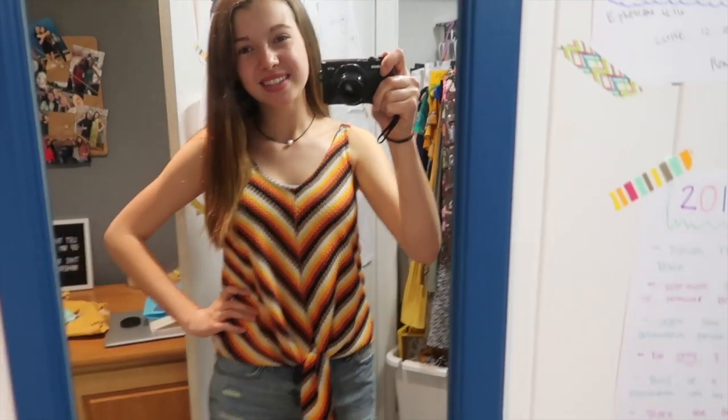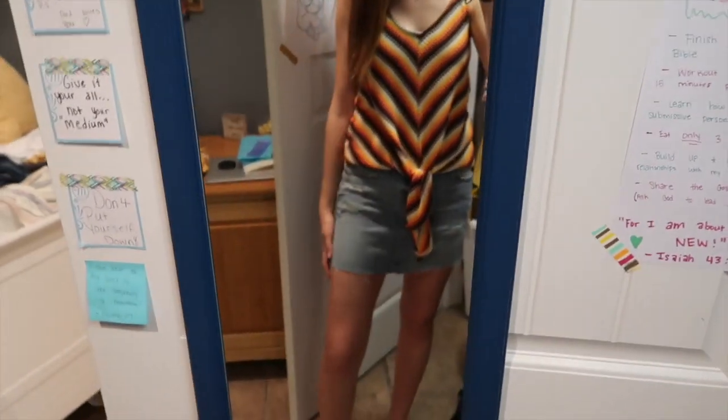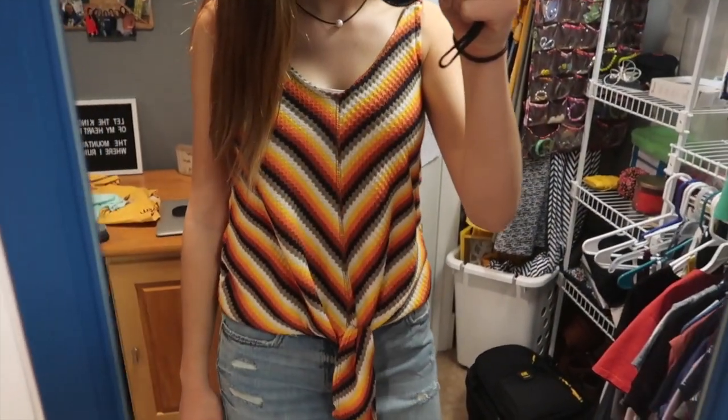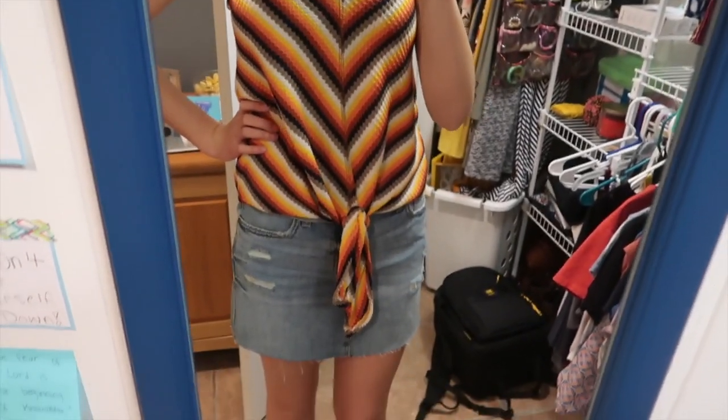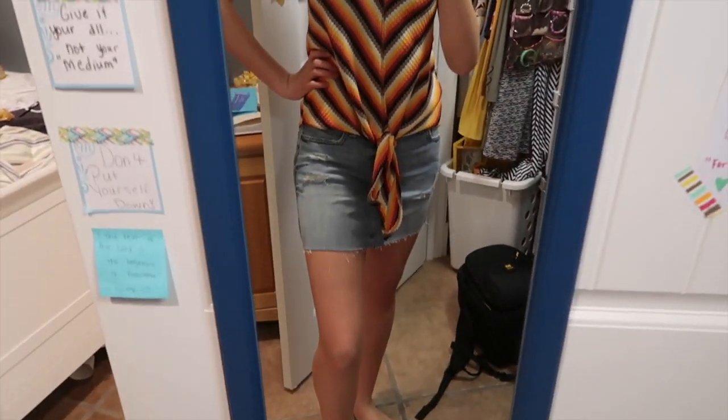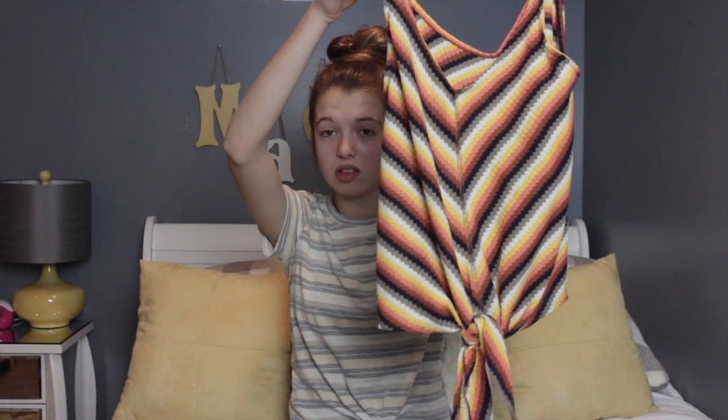The next thing from the local boutique is one of my favorite tank tops I think I've ever bought. It has a hippie vibe — there's a tie at the bottom and it's like a chevron print. It's a little v-neck but it doesn't come down too low, which is great. I think it's the perfect tank top — I love the pattern and I cannot wait to wear it.